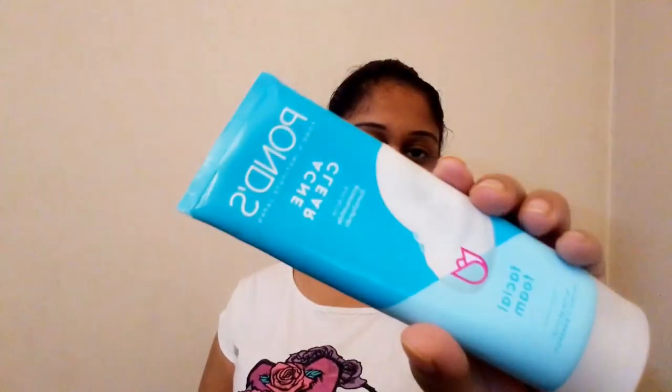Hello everyone, this is Nashra Salam and welcome back to another review video. Today I'm reviewing the Ponds Acne Clear Anti-Acne Face Wash. This is a clinically proven face wash to reduce acne issues in just three days — clinically tested to reduce impurities, excess oil, and acne-causing bacteria, with visible reduction in three days and prevention from coming back.